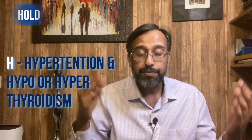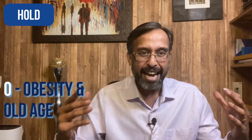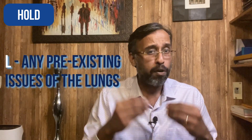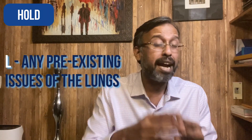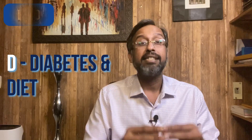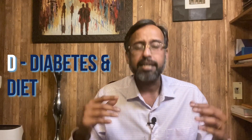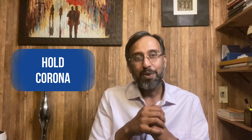If someone has co-morbidities, they are at high risk for the cytokine storm. You can remember risk factors with the mnemonic HOLD: H stands for hypertension and hypo/hyperthyroidism; O stands for obesity and old age; L stands for any pre-existing lung issue — smokers, COPD, lung cancer, asthma; D stands for diabetes and unhealthy diet. Additional risk factors include cancer and generally lower immunity. Remember it as HOLD Corona to recall co-morbidities easily.